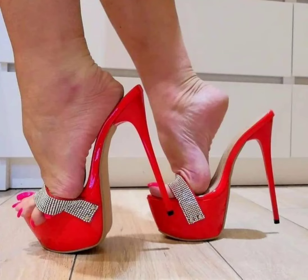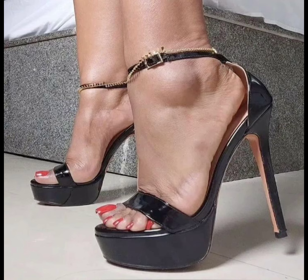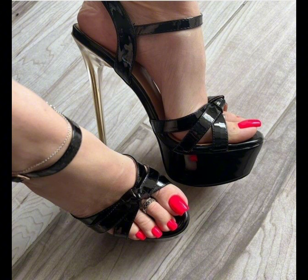Hello beautiful people, welcome back to my YouTube channel Style Sense. I show you the best and trending stiletto high heels. This is very trending in 2020.